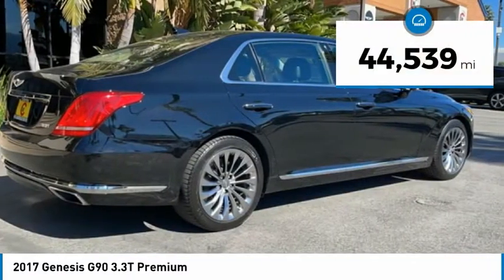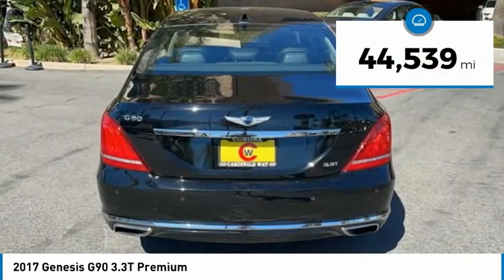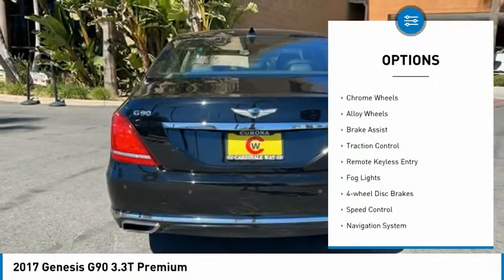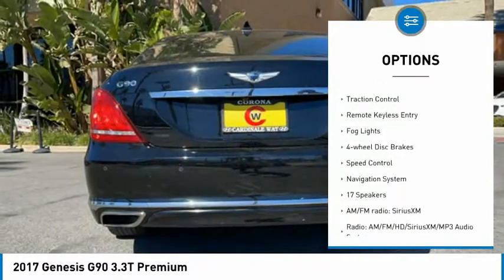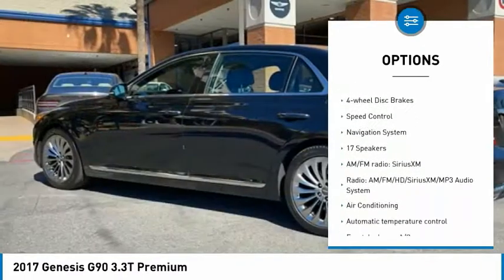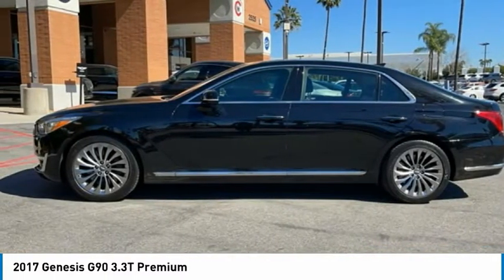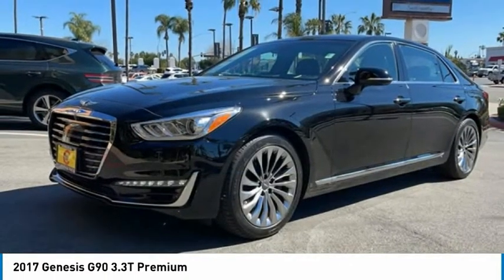This vehicle has less than 45,000 miles. Here are some of this vehicle's great options: blind spot monitor, electronic stability control, chrome wheels, alloy wheels, brake assist, traction control, remote keyless entry, fog lights, four-wheel disc brakes, and speed control.